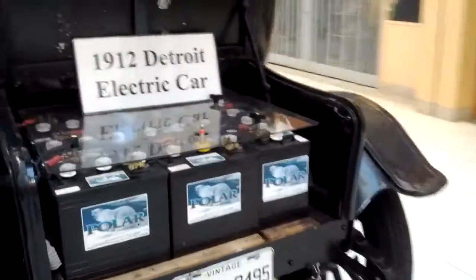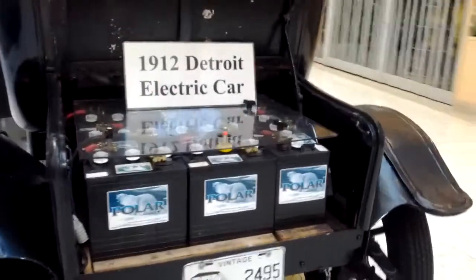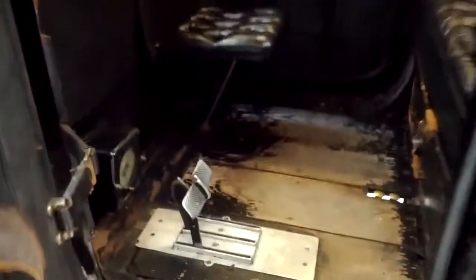Lots of batteries. I don't think these are the originals. No, they weren't. And here's the car itself. Look inside. There's the brakes — one left, one right. No steering wheel, just a couple of levers. Lovely.